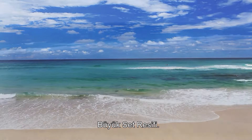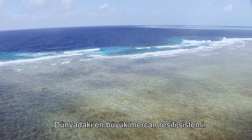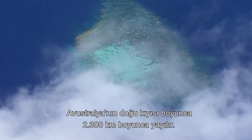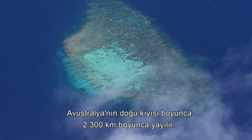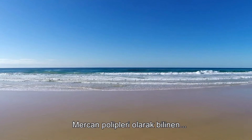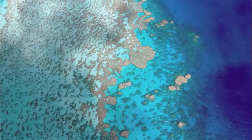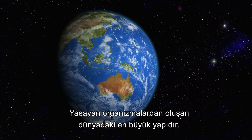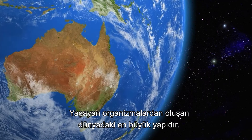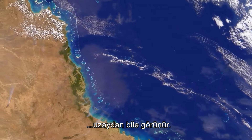The Great Barrier Reef — the largest coral reef system in the world — stretches for over 2,300 kilometers along the east coast of Australia. Comprised of billions of tiny life forms known as coral polyps, the reef is the largest structure on Earth made from living organisms, so large that it is visible from outer space.